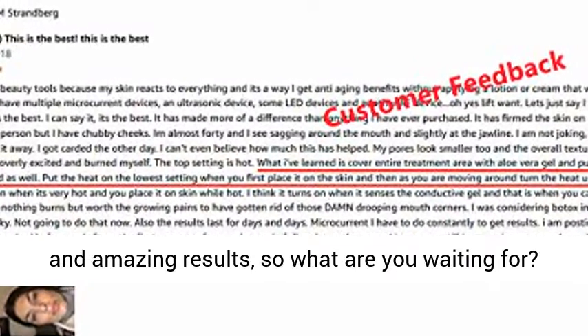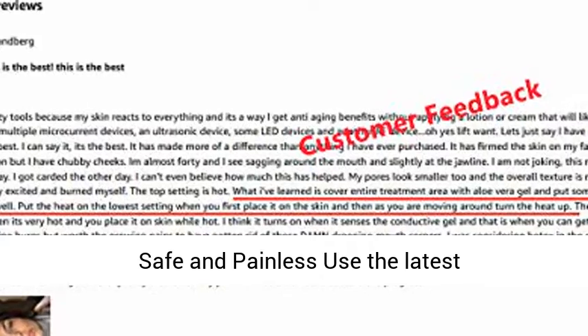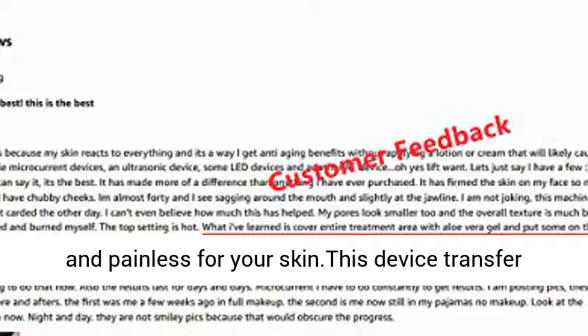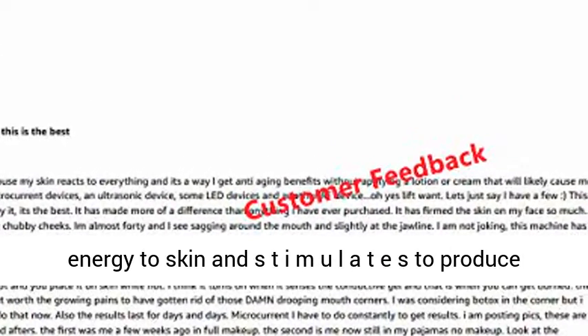So what are you waiting for? Just add to cart and start your new skin journey. Safe and painless — this device uses the latest innovative system to provide energy that is safe and painless for your skin. It transfers energy to the skin to stimulate collagen production in the skin layer.